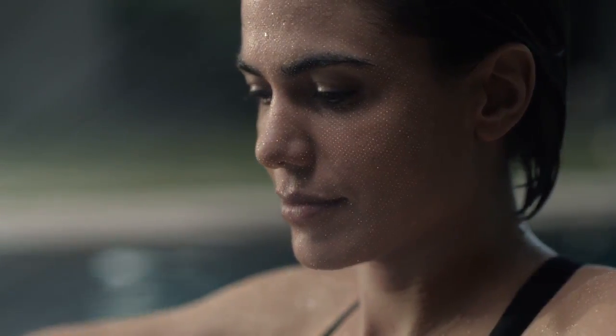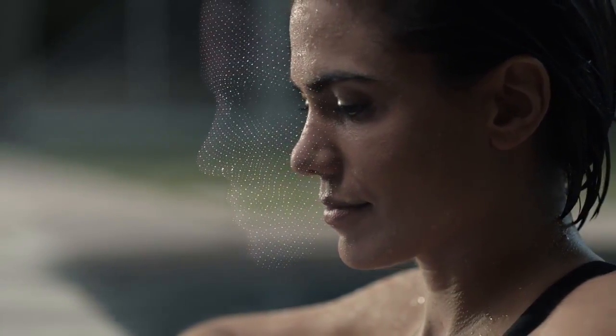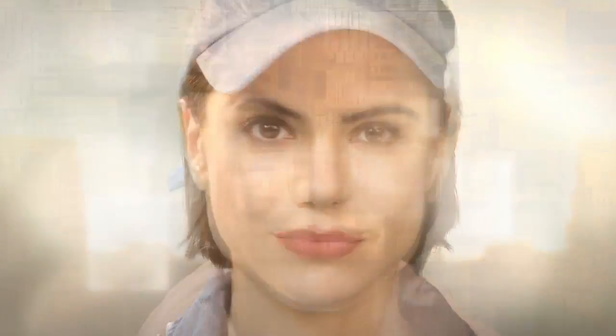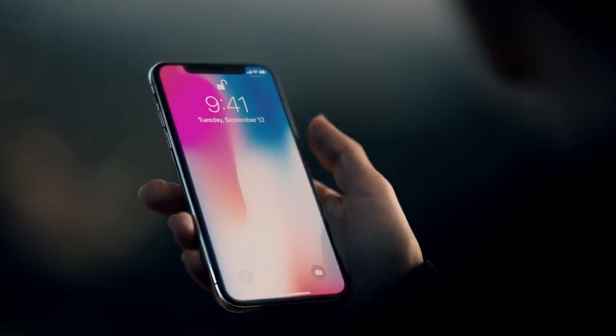Face ID maps the unique geometry of your face with over 30,000 invisible dots. This data is analyzed by the neural engine on the A11 Bionic chip — the first of its kind. Your iPhone now recognizes you, even in the dark, and will adapt to your physical changes. This makes your face your secure password.